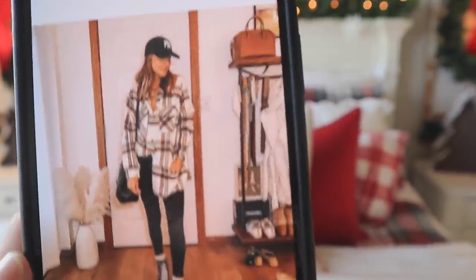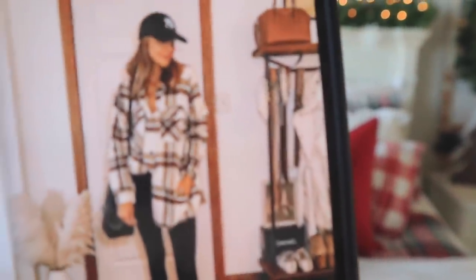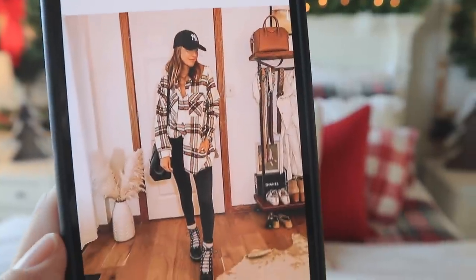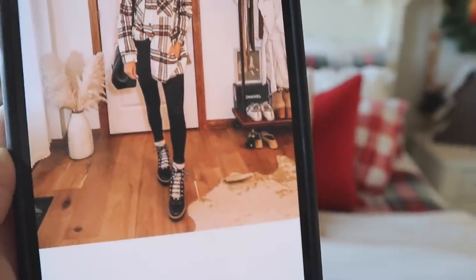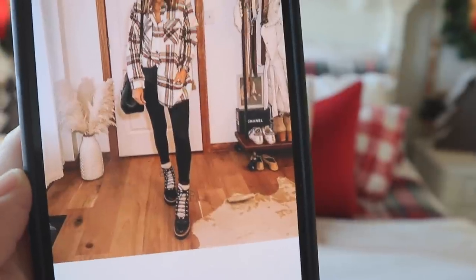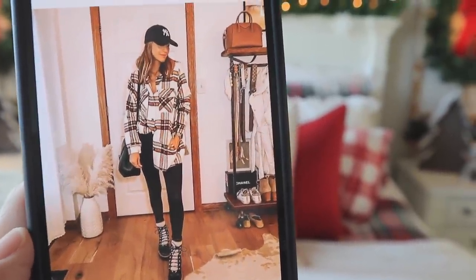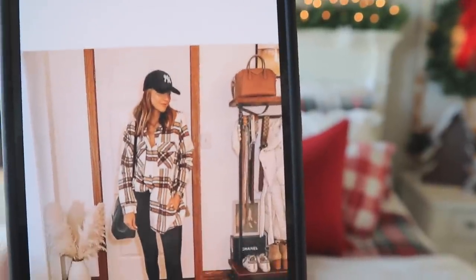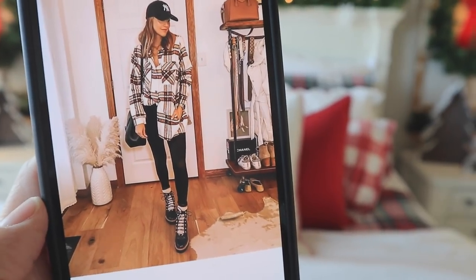So here is the outfit inspiration. If you watch me, then you know this is very much me. I love that she's wearing a plaid button-up and then she's wearing a cap — already up my alley. And then the leggings, already up my alley. I don't have any winter boots that look like that with the black, so I might go for my high-top Converse on this look. But I definitely want to do the leggings, the plaid flannel, and then a simple baseball cap like that.